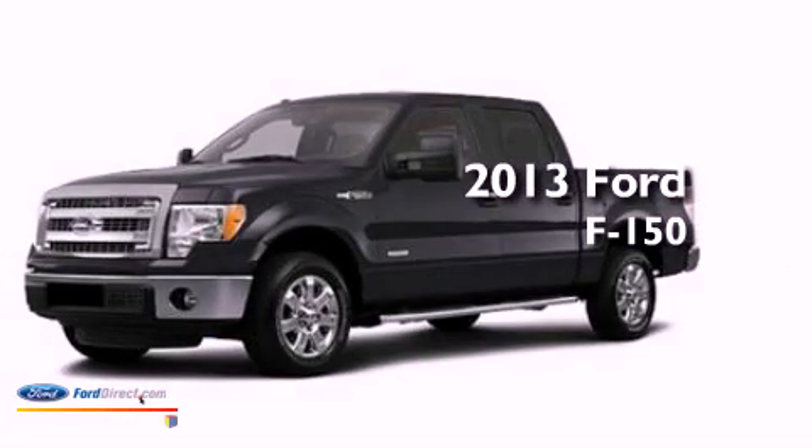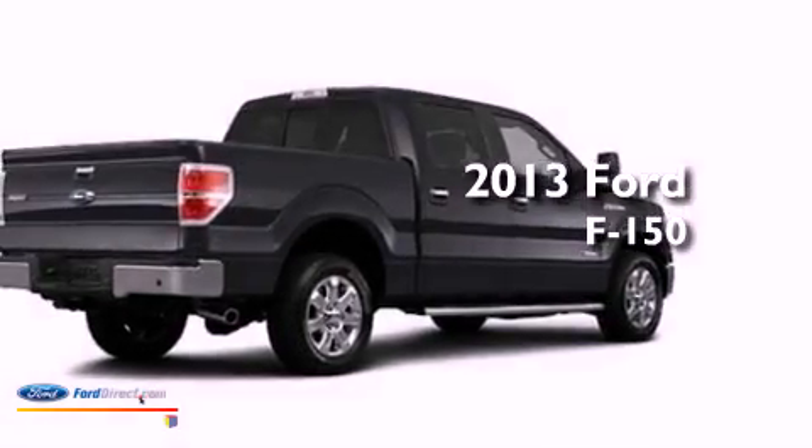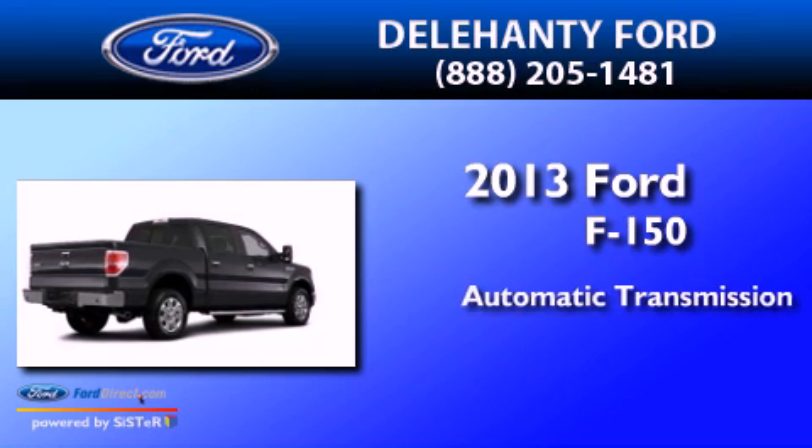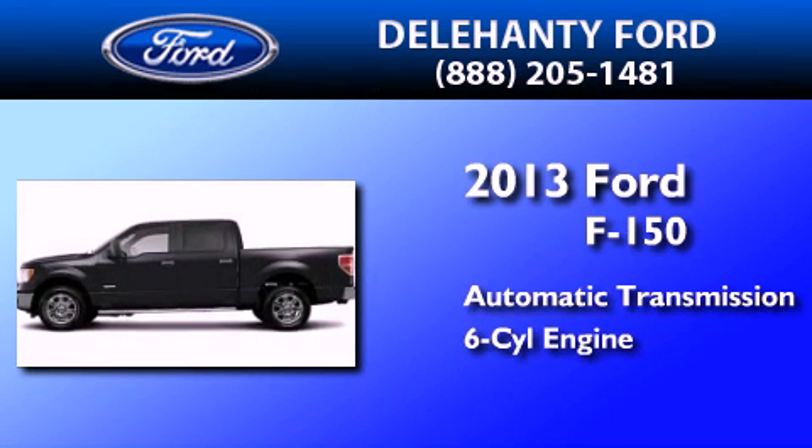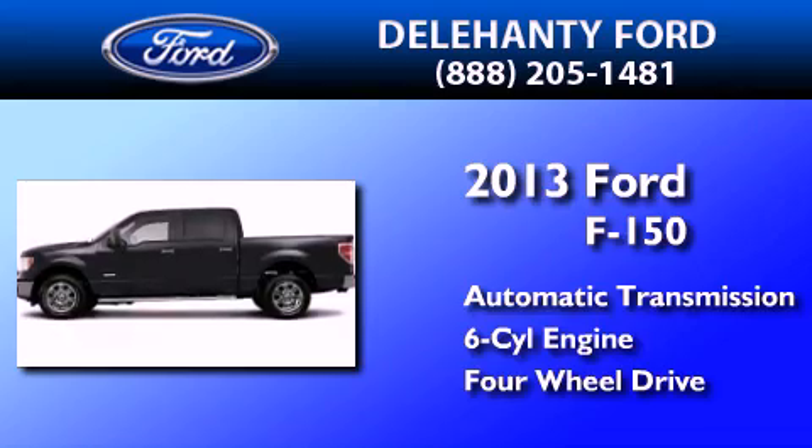This is a brand-new 2013 Ford F-150. This truck has an automatic transmission, a 3.5-liter V6, and the added capability of four-wheel drive.